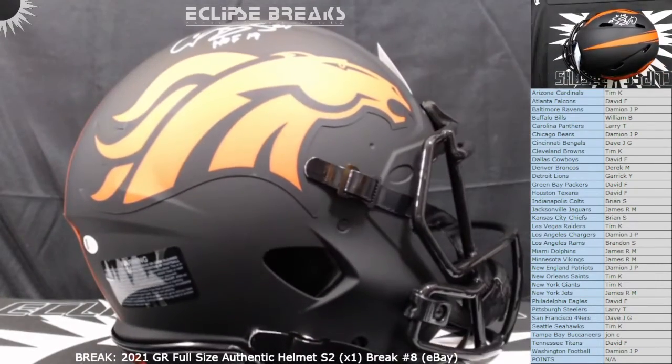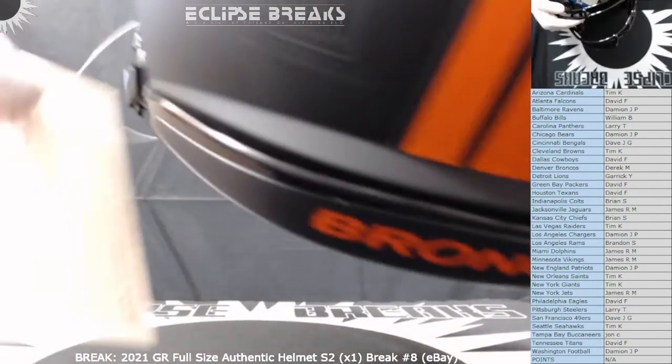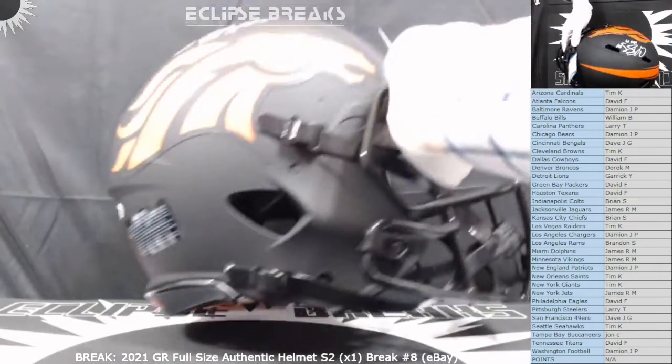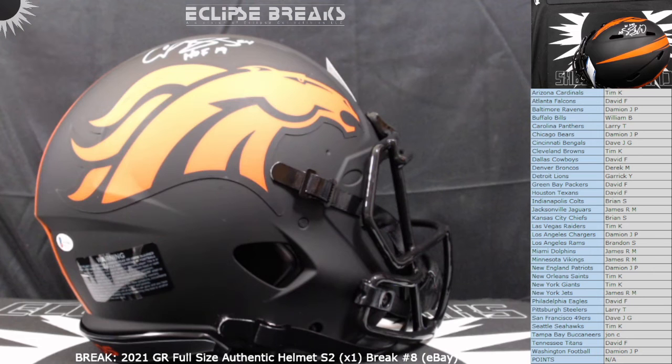Everybody gets at least a little something out of this. So there you have it — nice helmet, nice Champ Bailey Hall of Fame '19. Derrick, as always, if you want me to list this for you — I don't know if you're a Broncos fan or not because I don't think I've seen you in the break before — if you want to consign this, I'll be happy to sell it for you for 1%. Just let me know, send a message, because sometimes people want to get rid of them.